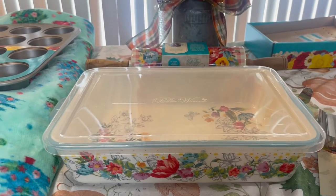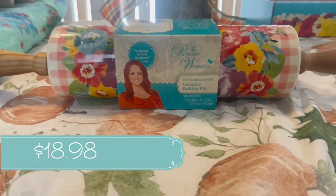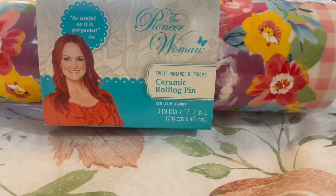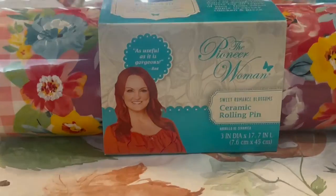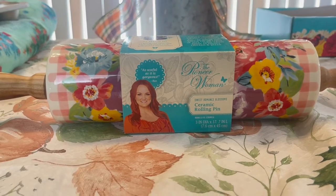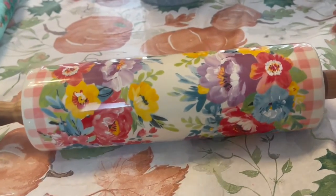I'm so excited about the rolling pin — I finally decided to buy it. This is her Sweet Romance Blossom ceramic rolling pin. I fell in love with this Sweet Romance Blossom print — it is just so gorgeous. The pie plate I recently got in another haul — which I'll link below — matches this: it has this print on the inside and that lovely gingham on the outside.